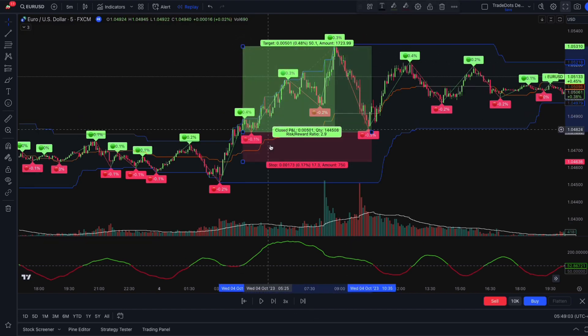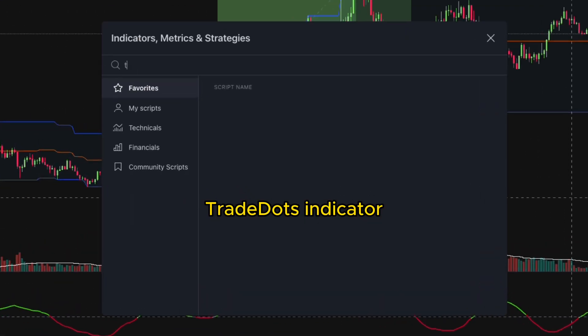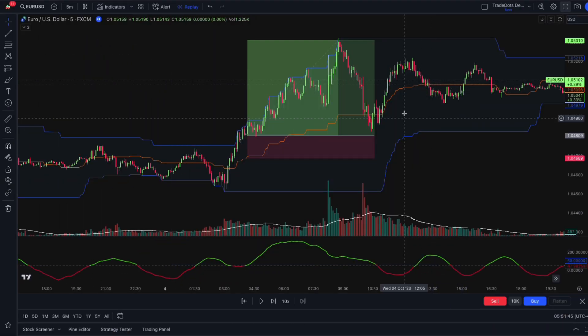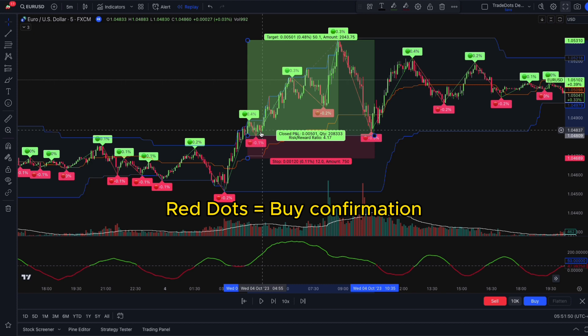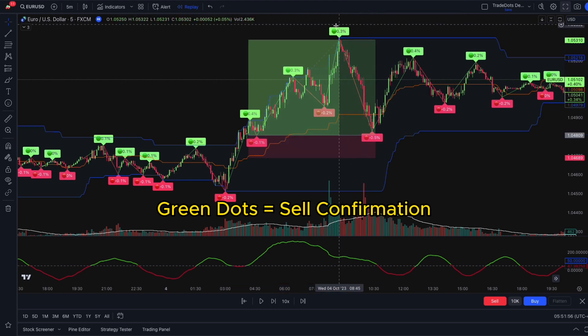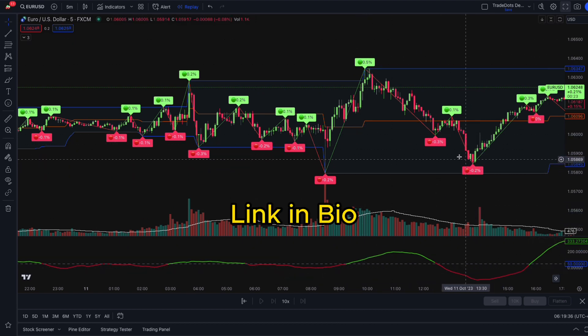Want to know an extra tip to further increase your win rate and profitability? Use the Trade Dots indicator. When the above three criteria are met, also look for red dots produced by Trade Dots as confirmation for entry. Vice versa, when exiting the trade, look for green dots on the chart indicating a favorable exit point. With Trade Dots, traders can avoid entering into false breakouts. Click the link in the bio to give it a try.